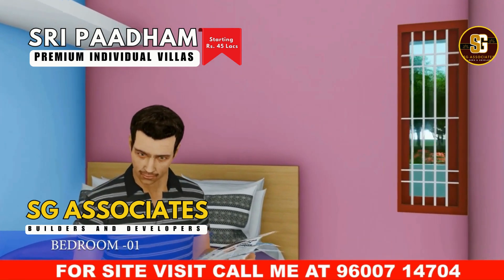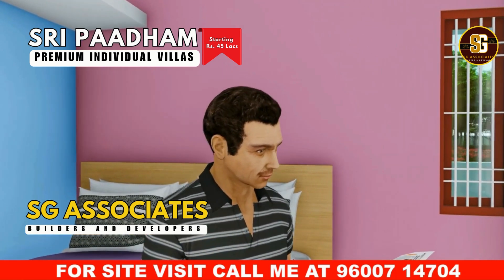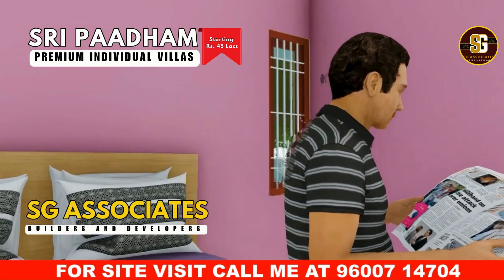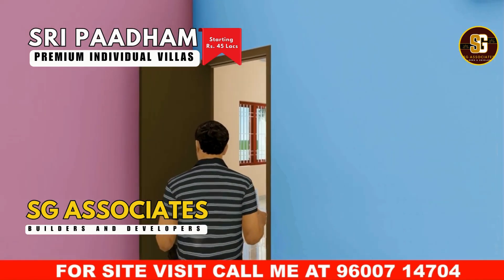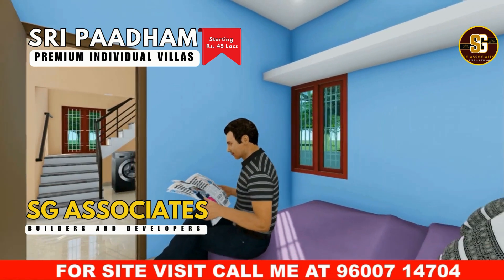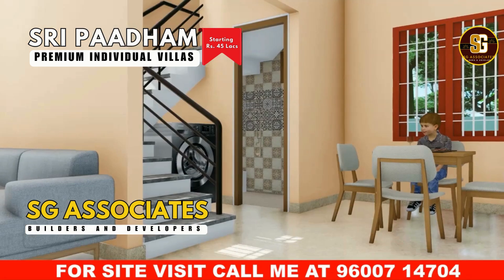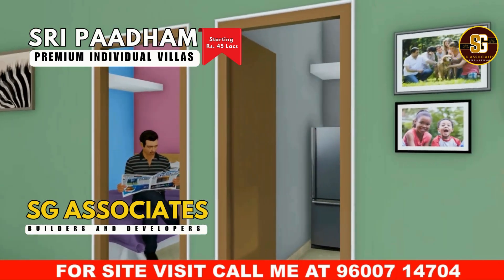Step into the serene sanctuary of the bedroom at Shri Padam. This space is designed with your comfort and relaxation in mind. The walls are painted in soft, calming colors, creating a tranquil atmosphere ideal for rest. Large windows allow natural light to stream in, brightening the room and providing a refreshing view of the outdoors. Natural light dances on polished floors, highlighting exquisite decor and creating a serene, inviting atmosphere.